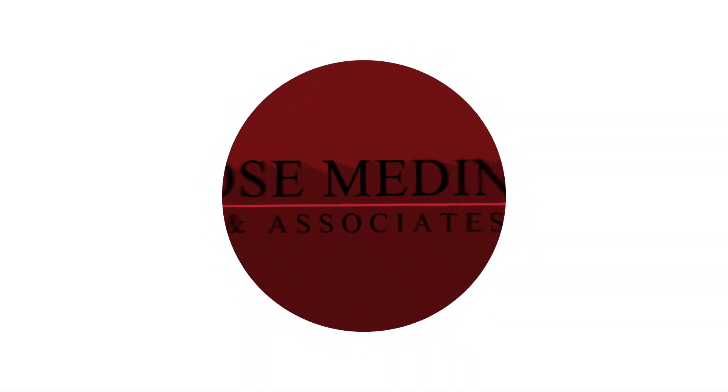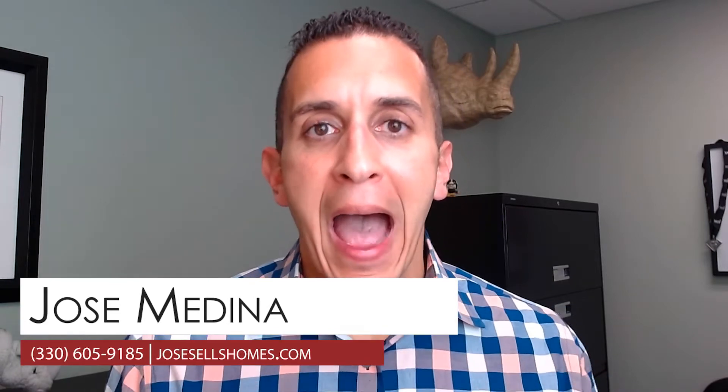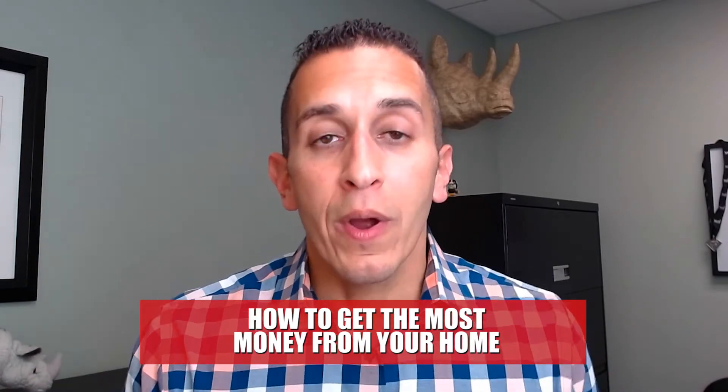How do I maximize the sell of my property value? Hi, I'm Jose Medina with Keller Williams, and today I'm here to talk to you about how to make sure that you're getting every penny out of the house when it comes to condition and how your house shows. So let's talk about it.